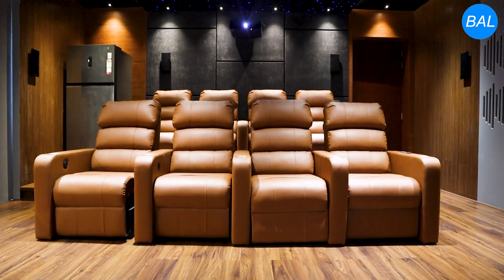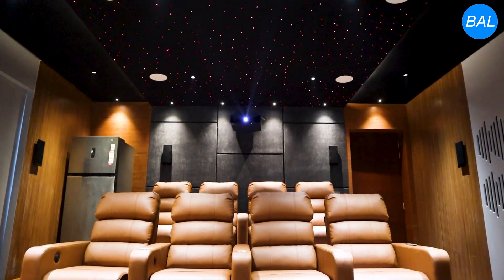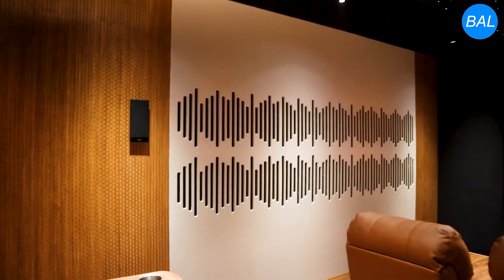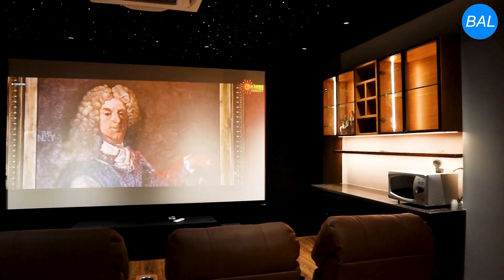For sound, we've integrated a high-performance Dolby Atmos surround system with in-wall and in-ceiling speakers. The 3D sound experience completely immerses you, whether it's the roar of a jet flying overhead or the subtle whispers in a drama scene.